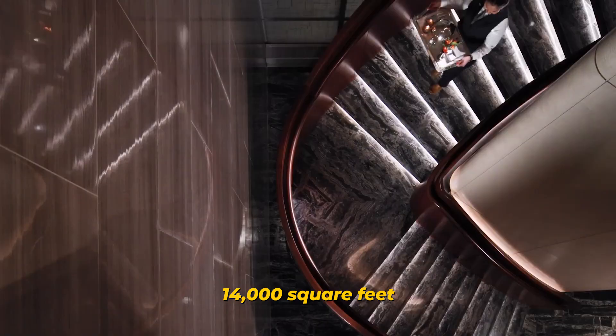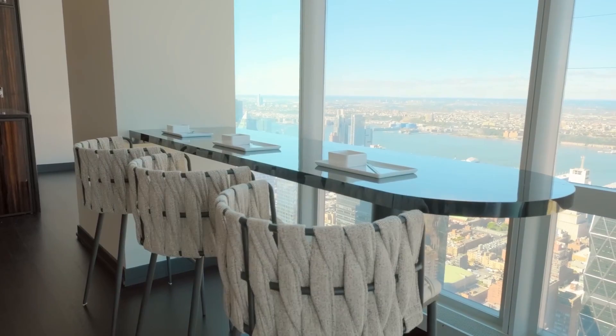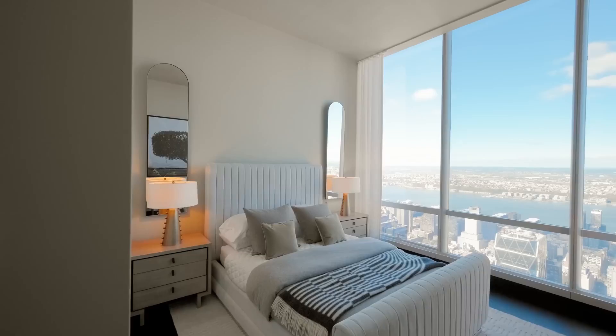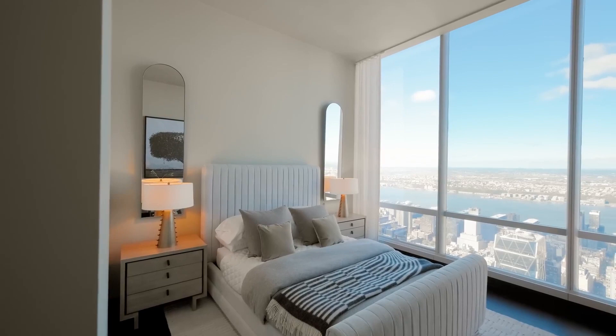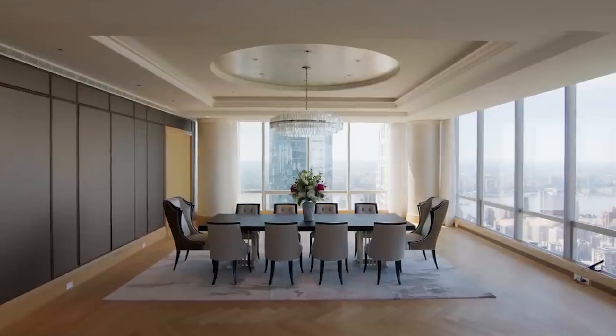It is located on the 75th and 76th floors and has 140 feet of frontage on Central Park. Despite it being difficult to imagine someone not wanting the property for themselves, the buyers, led by billionaire hedge fund manager William Ackman, only made the purchase as an investment, meaning its price could rise much further.